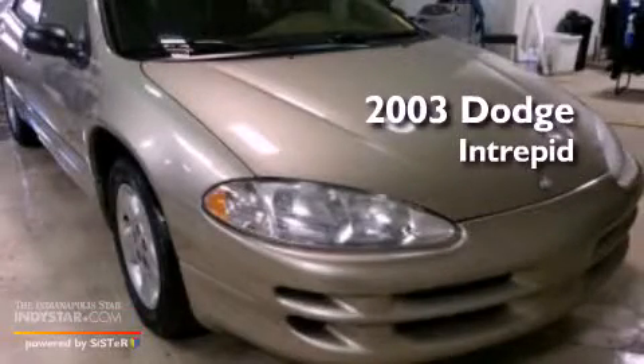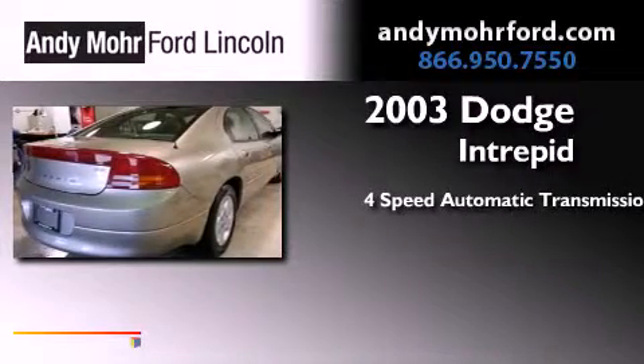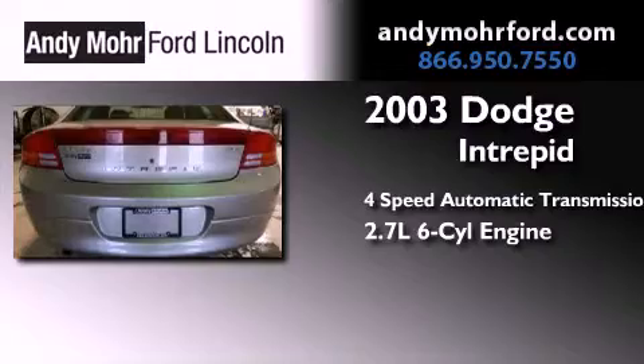This is a 2003 Dodge Intrepid. This four-door sedan has a four-speed automatic transmission and a 2.7-liter V6.